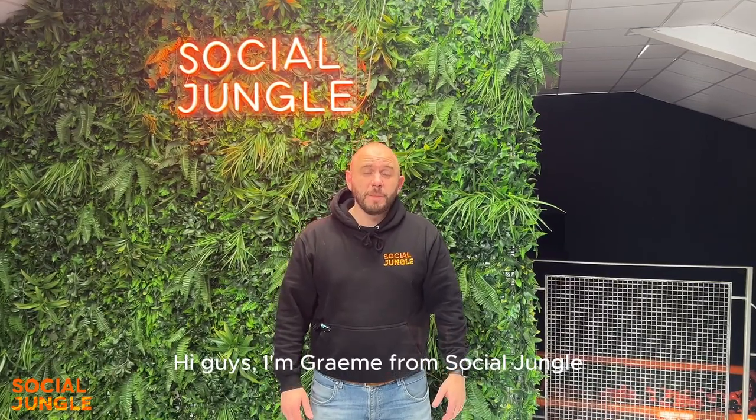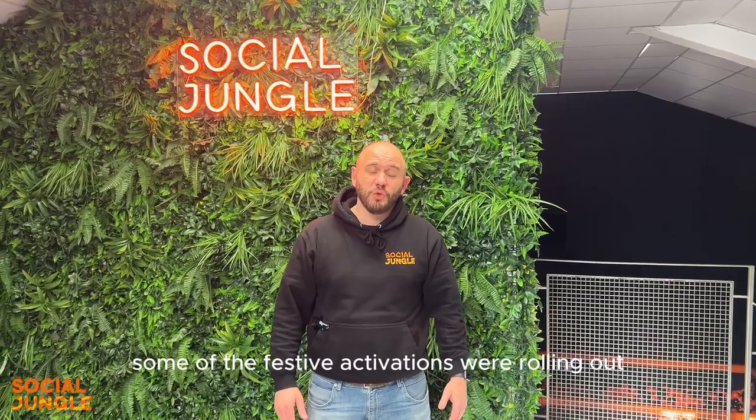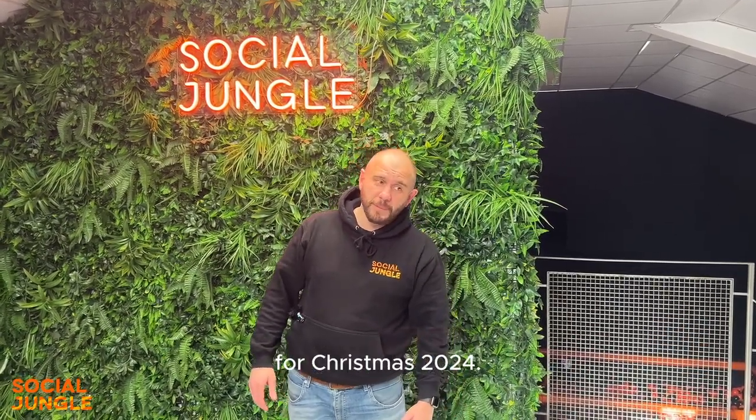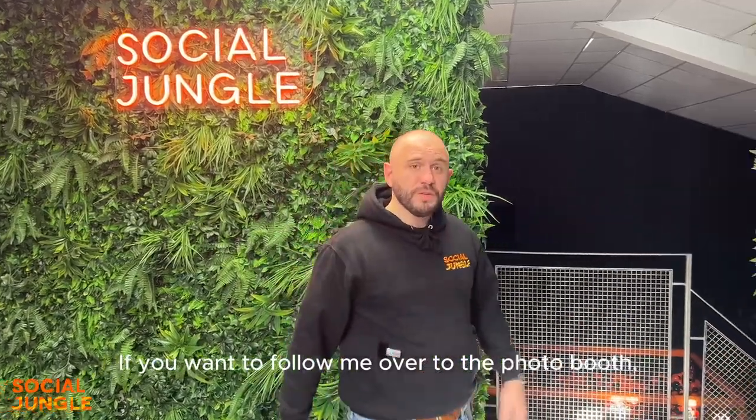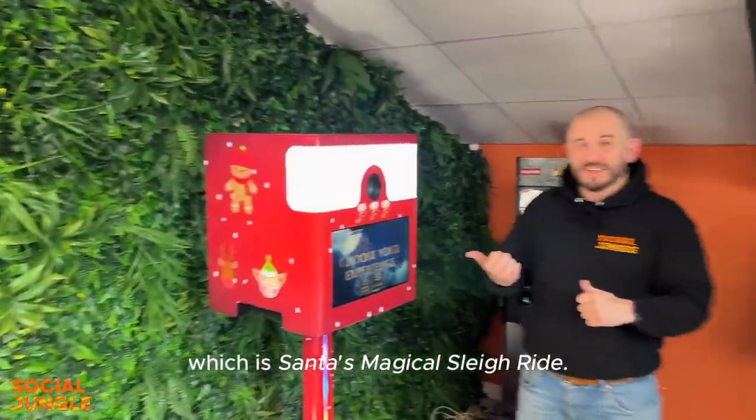Hi guys, I'm Graham from Social Jungle and I just wanted to make this quick video to show you some of the festive activations we're rolling out for Christmas 2024. If you want to follow me over to the photo booth, I'll show you the first one that we already have loaded up for you, which is Santa's Magical Sleigh Ride.